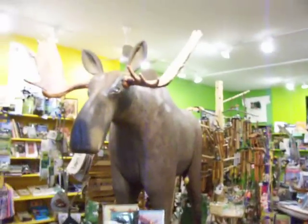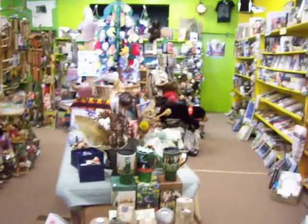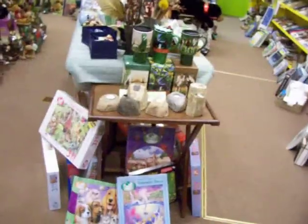Hello, this is our second video of Nature Lovers Bookshop. It's the best place ever. These are dog and cat books. Look at the moose in the house. Mugs and cups. This is quite the place.